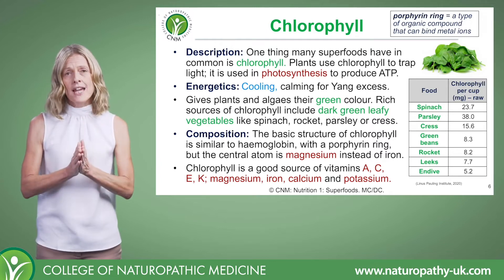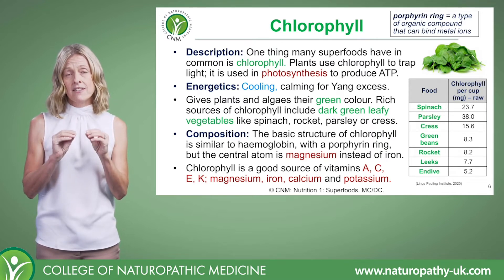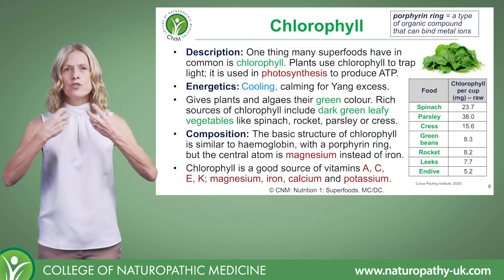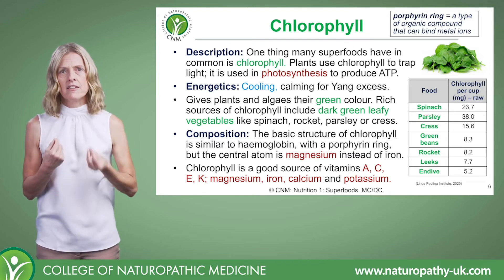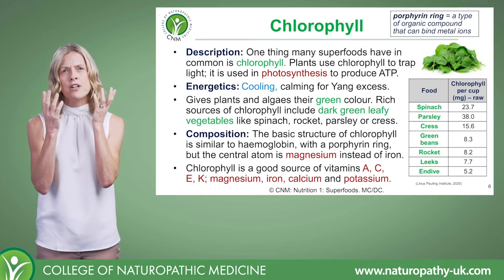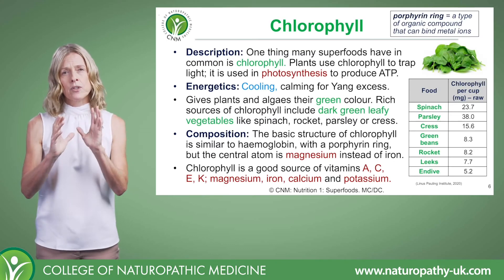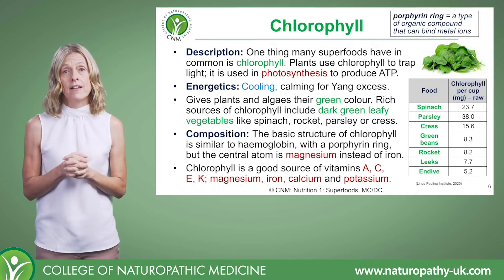From an energetics perspective, chlorophyll is regarded as cooling. We might consider this for a client presenting with yang excess — signs of too much heat in the body. This includes anywhere there's inflammation or an '-itis' condition, such as cystitis or sinusitis. A person might appear with a very red complexion, have a hot look about them, or experience hot burning complaints. That's where bringing in more cooling foods like chlorophyll is beneficial.